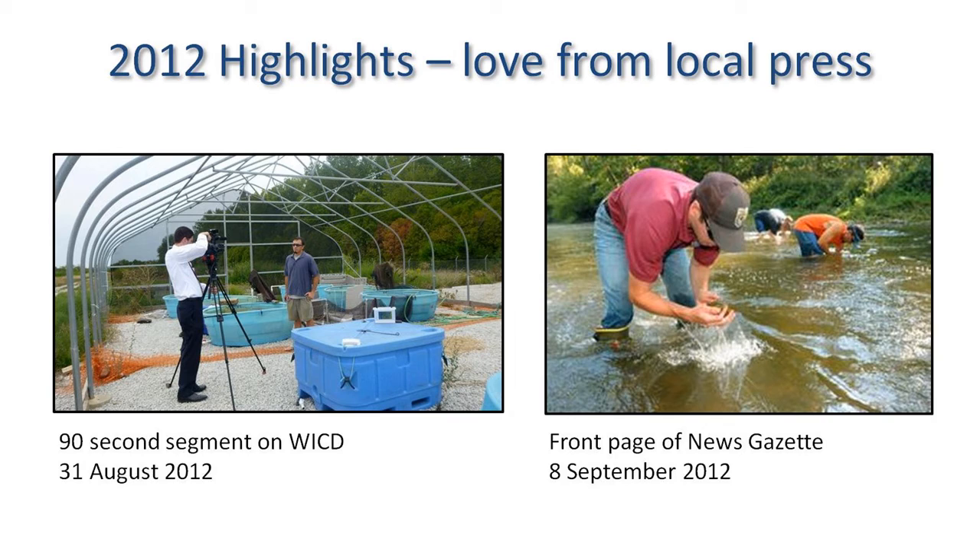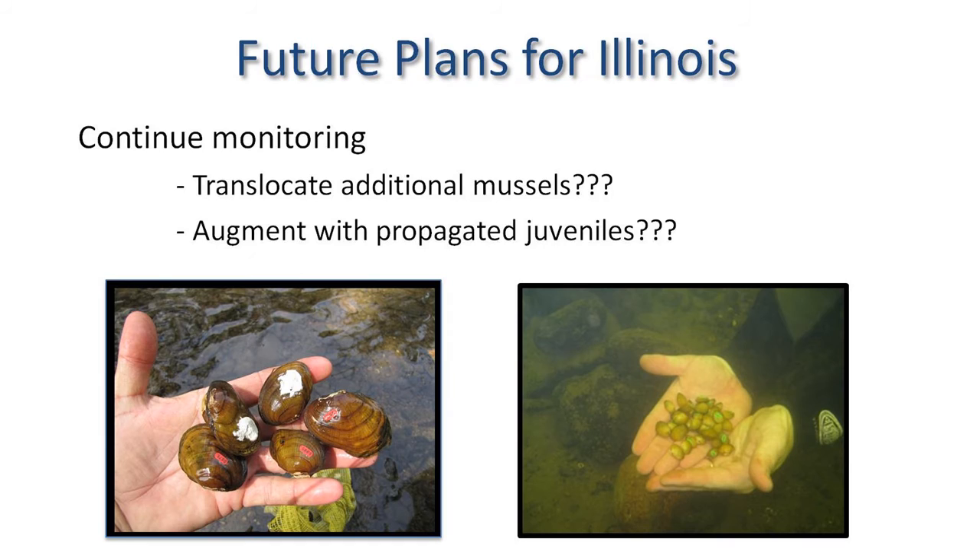This process has received a lot of local attention from the press. We were on TV, on the front page of the Gazette, and in newspapers in Pennsylvania and Ohio. Press is good for us, especially when you're working with an endangered mussel.